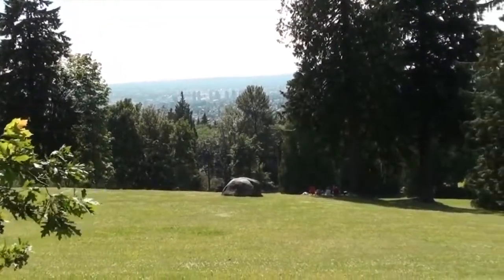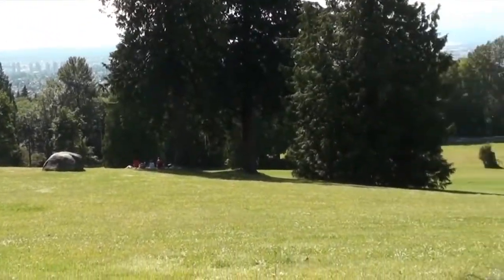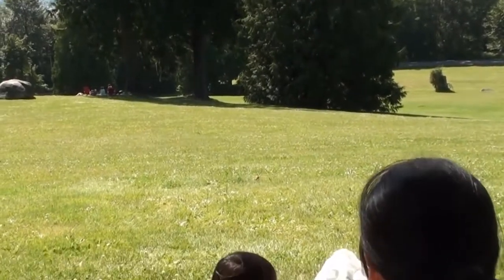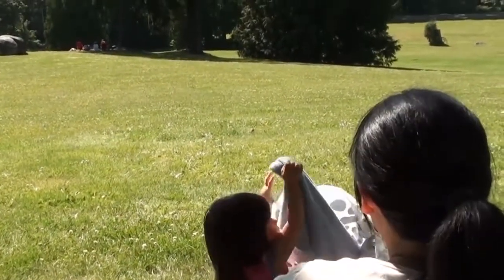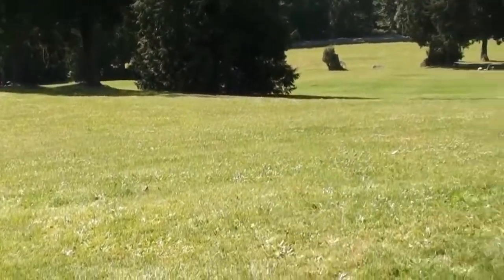We made it to the top! This is the top of Burnaby Mountain Park and here we are relaxing after a long hike — actually it wasn't that long — but it was still an upwards climb to get to this place.